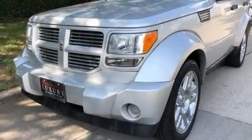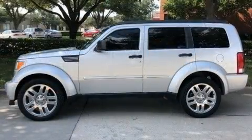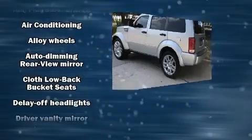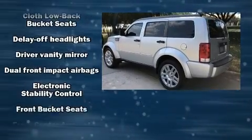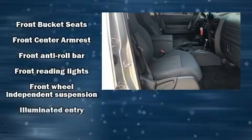You can expect a lot from the 2011 Dodge Nitro. It features an automatic transmission, rear-wheel drive, and a refined six-cylinder engine. Dodge prioritized practicality, efficiency, and style by including a tachometer, an automatic dimming rearview mirror, and heated door mirrors.